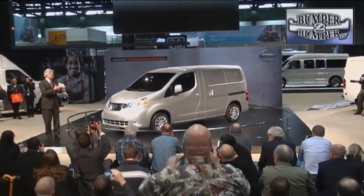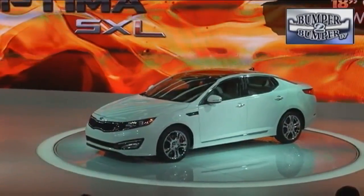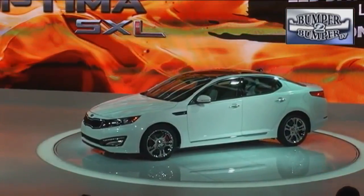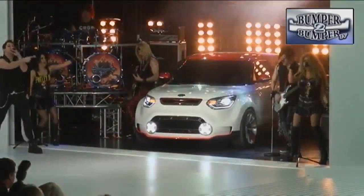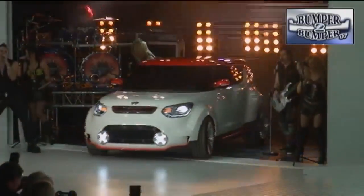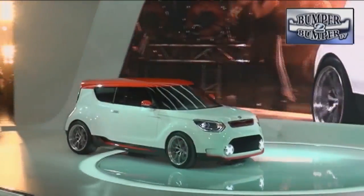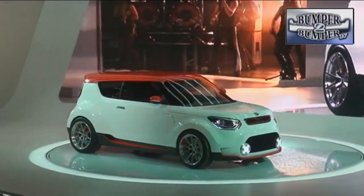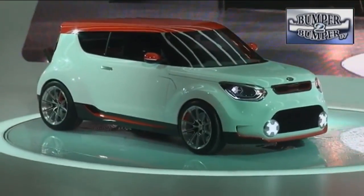The NV200 is the third in a series of commercial vehicles designed and built specifically for the North American market. Kia is taking the successful Optima midsize upscale with an LX version featuring special wheels, trim, and interior.